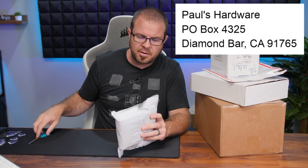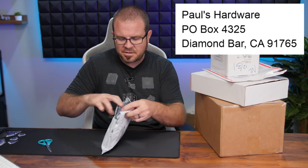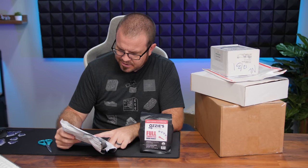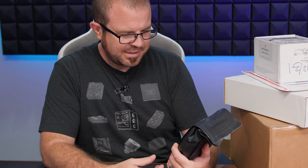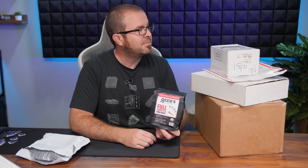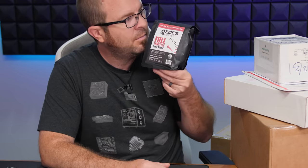That ends the questions and now we're transitioning to mail time. If you want to send me something, it's PO Box 4325, Diamond Bar, California. First up is coffee - sent by Ozzy's Coffee from New York, addressed to Paul's Hardware care of Joe. Joe is here today, so does that mean this isn't my coffee? It's Bold and Extra Caffeinated - Ozzy's Coffee Full Throttle Dark Roast. It smells good - Joe says thanks.